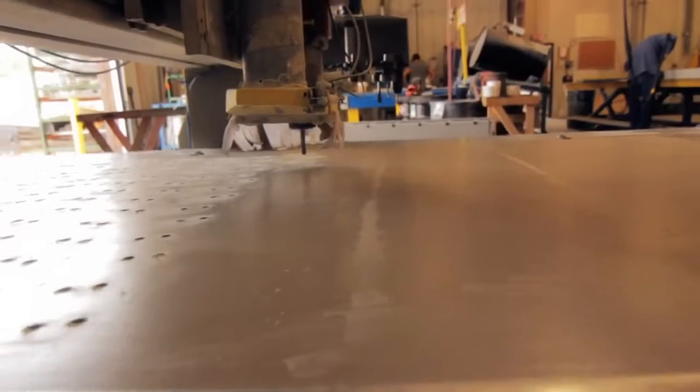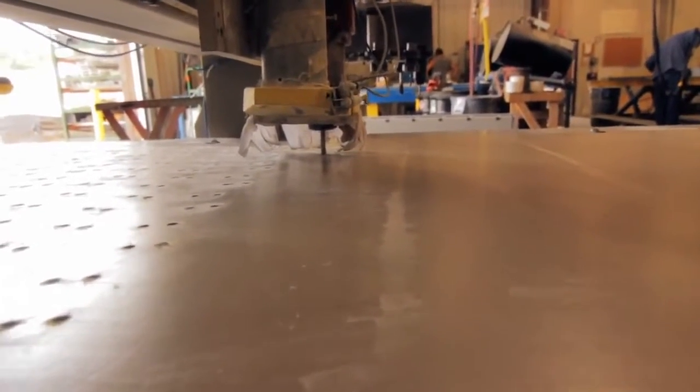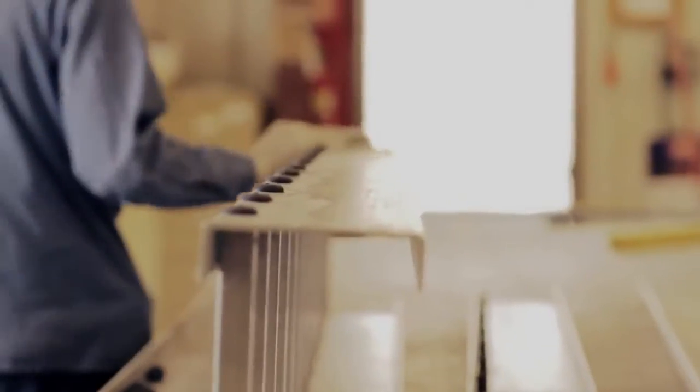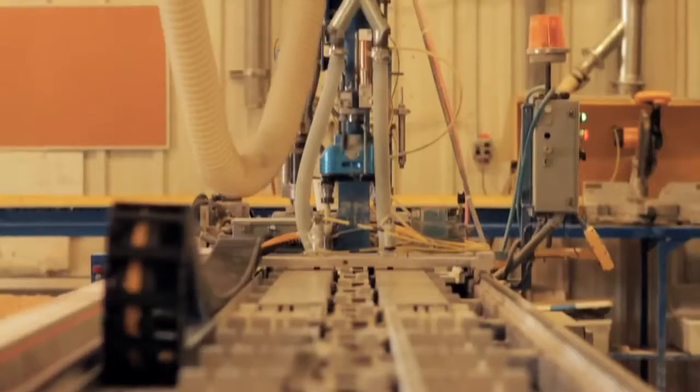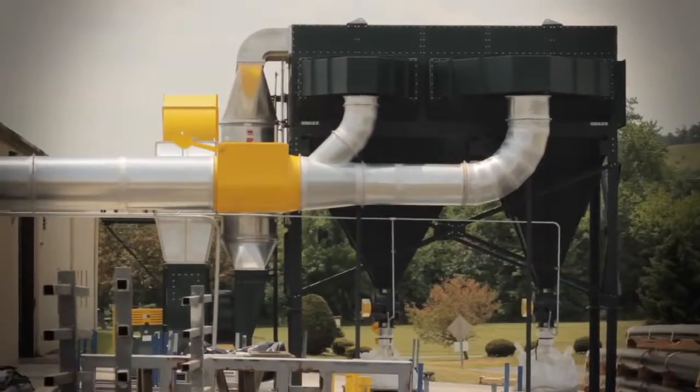Once the product's made, we do secondary operations on that in our fabrication building, such as grinding, drilling, machining, CNC work, sanding — and all those operations require that the dust be captured.